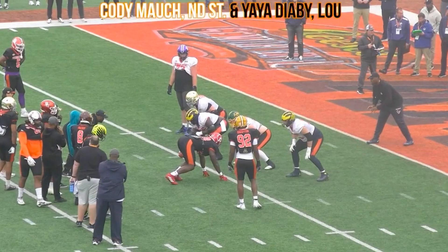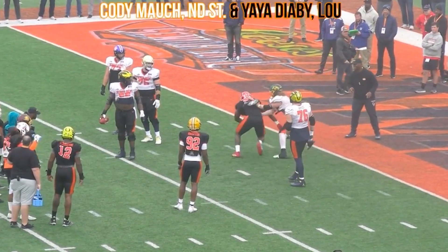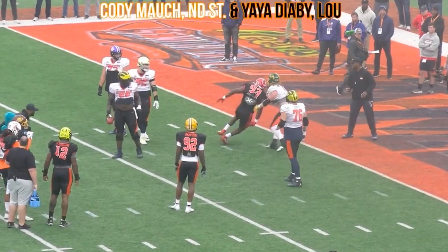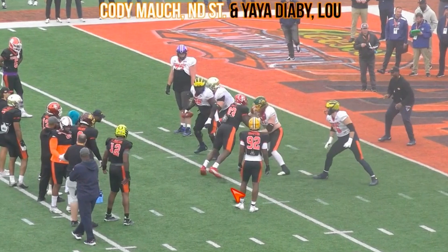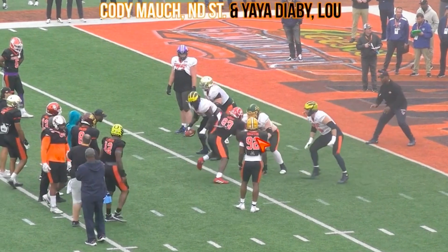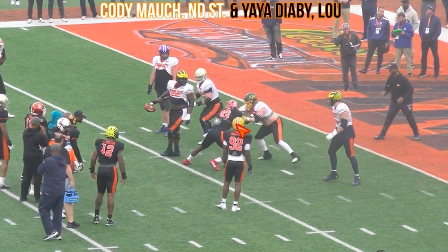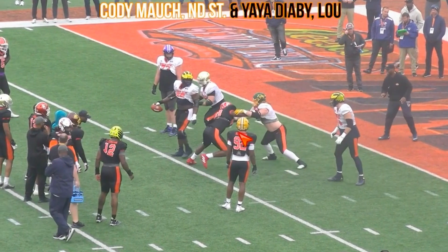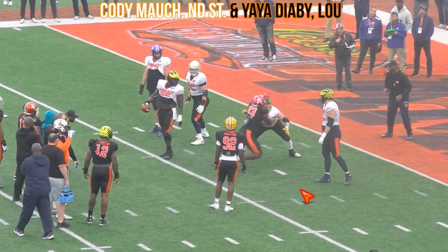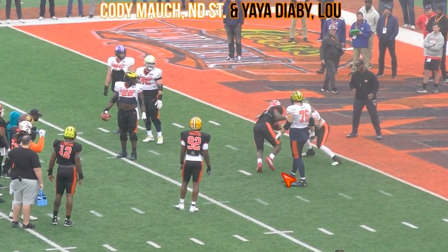Back to Cody Mock out of North Dakota State versus Yaya Diaby out of Louisville. You just see the good foot speed by Mock. Diaby comes in high with hands high too, and Mock gets good extension — he's not able to get his hands on him, but you see the good feet to stay in front of him.